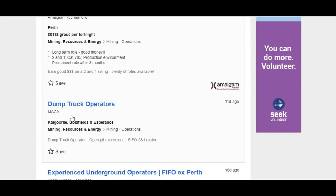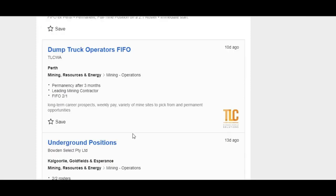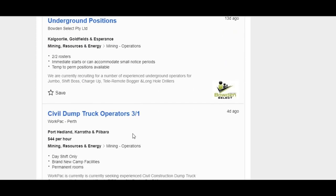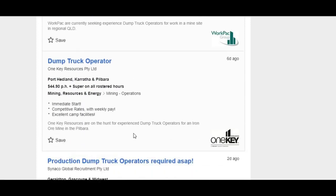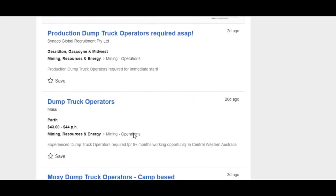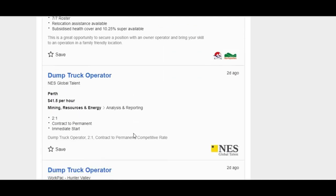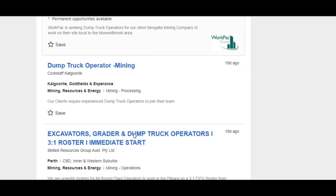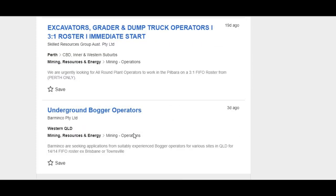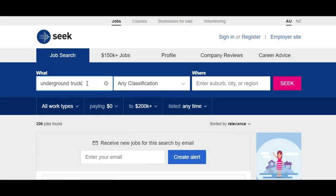If you're on the surface, MAC is always a good place to start — they're always looking for people, not the best conditions but always hiring. There's lots around, and the thing to do is get your mining knowledge up to speed, keep applying, and you'll get a result. Lots of people do.